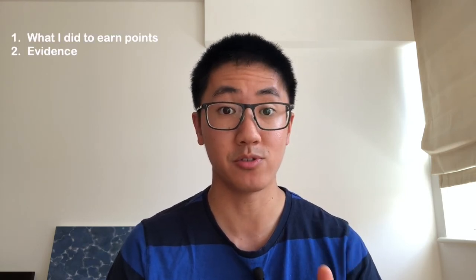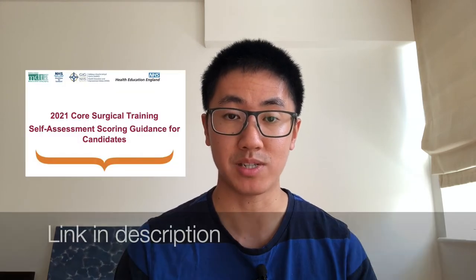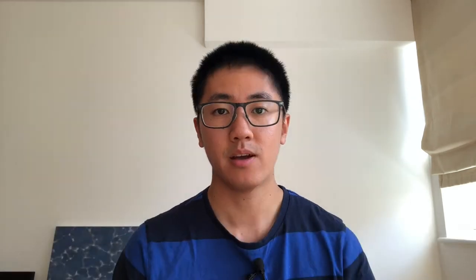It's not the most perfect portfolio, but I really just wanted to use it to illustrate two things: firstly, what I did to earn points, and secondly, the evidence that I collected to prove it. My portfolio was for the 2019 application round, but I'll be scoring it against the most recent 2021 core surgical training portfolio checklist. At the end of the video, I'll reveal my final portfolio score and give you my top three tips to get started. I've included timestamps up here and in the description, so just skip to the sections you want to watch.